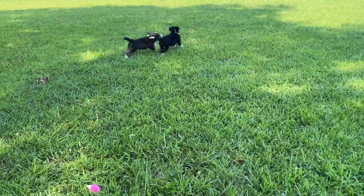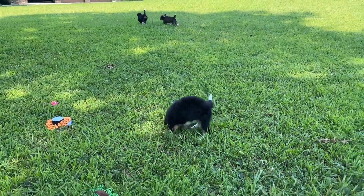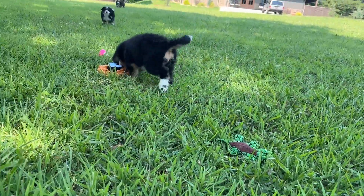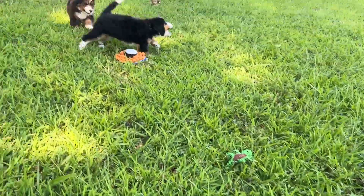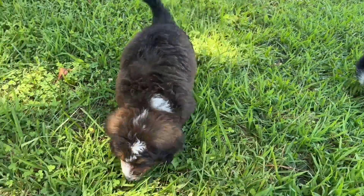They are nine weeks old and they are ready to go to their forever families. This is Ariel — we've got Disney prince and princess names for this group — and Cinderella. And then the sable boy is our Beast, as in Beauty and the Beast.